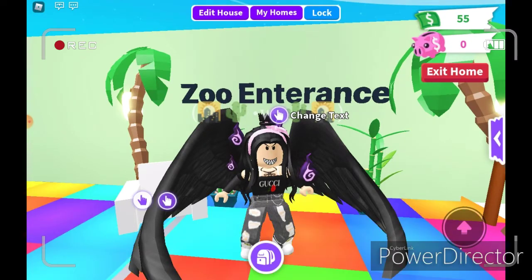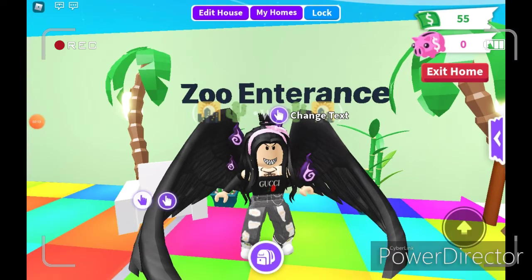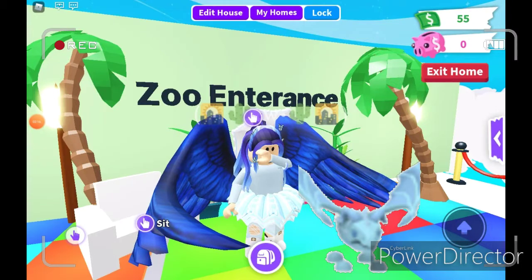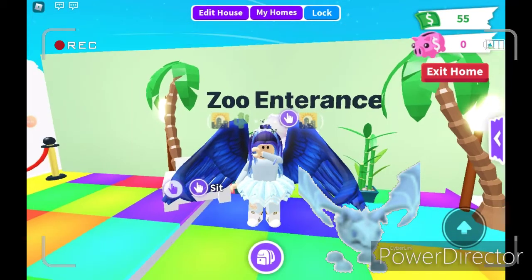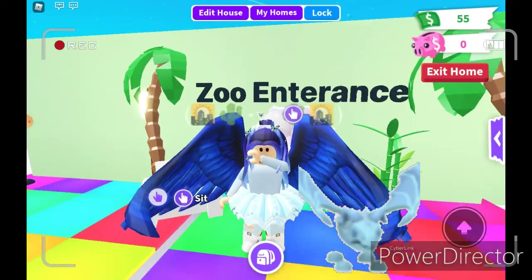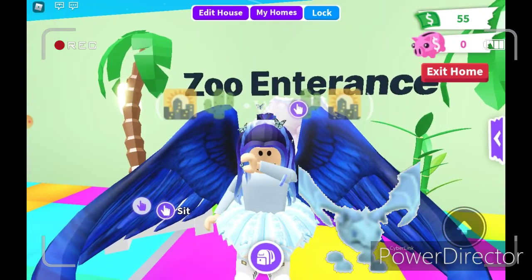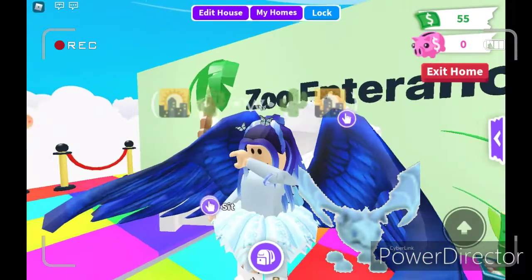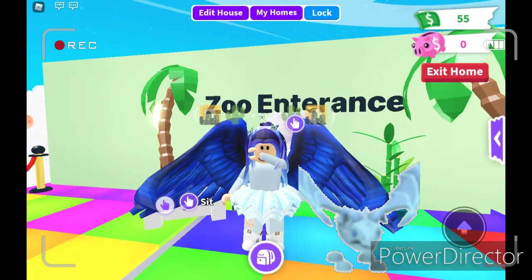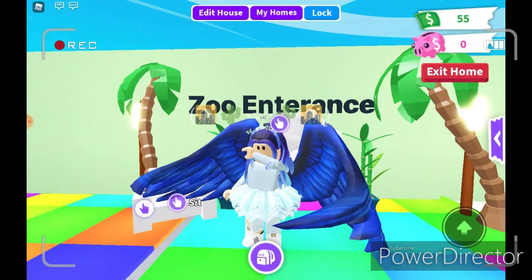The next animal is going to be a frost dragon. Let's go. I completed my frost dragon outfit and here's how it looks. Let me know what you guys think about this one. It kind of looks cool and there's a lot of blue.